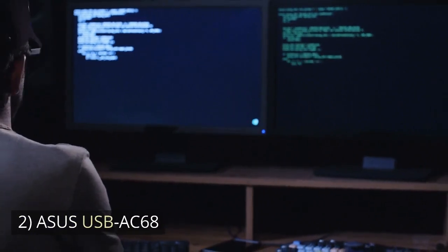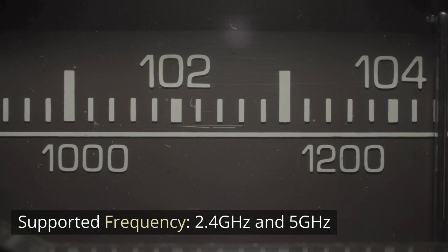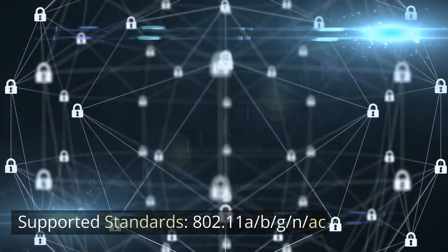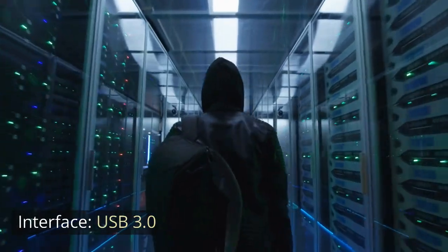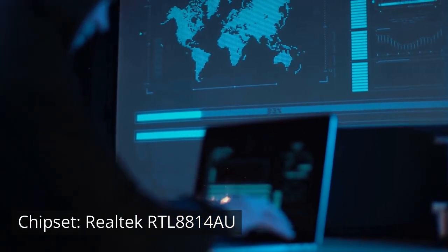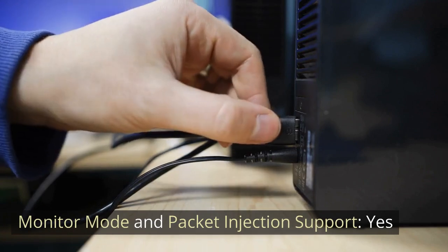Number 2: ASUS USB AC68. Supported Frequency: 2.4 GHz and 5 GHz. Supported Standards: 802.11 A/B/G/N/AC. Interface: USB 3.0. Antenna Type: External Foldable. Chipset: Realtek RTL-8814AU.